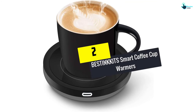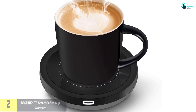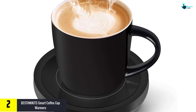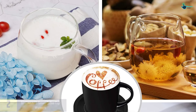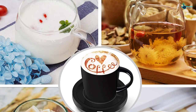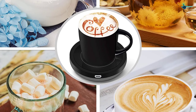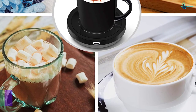At number 2, we have the BESTINK KITS smart coffee cup warmer. This warmer comes in many beautiful color options, including black, pink, red and white. It is equipped with smart technology to deliver heat to your drinks, including coffee, tea and milk. The temperature is set at 131 degrees Fahrenheit.